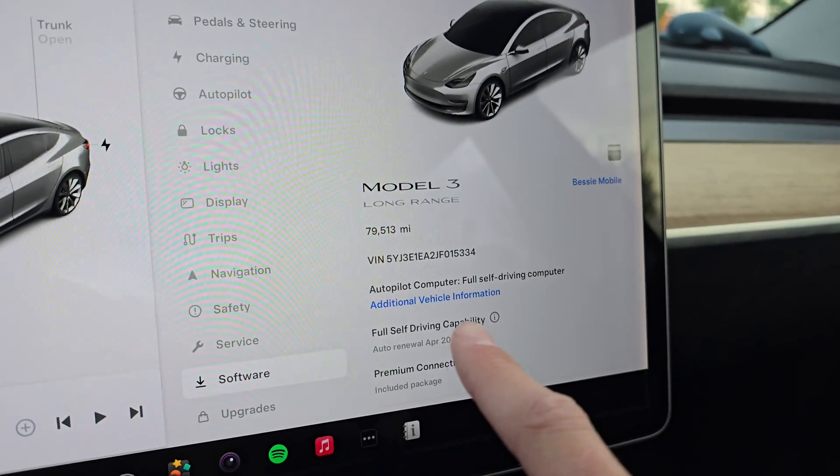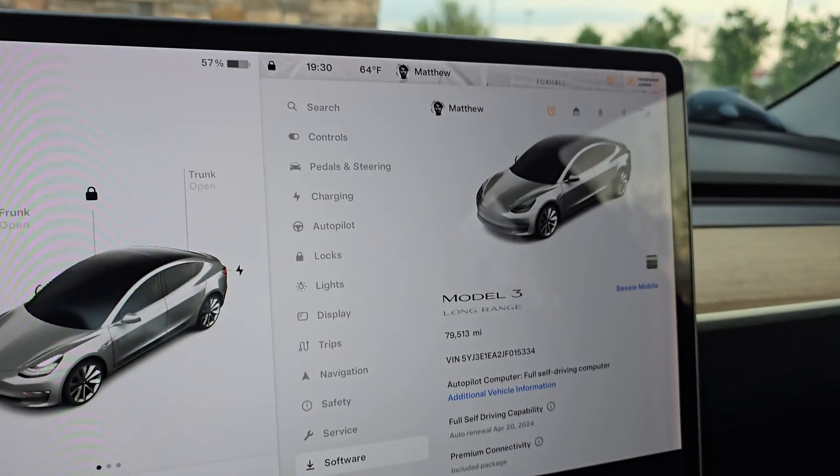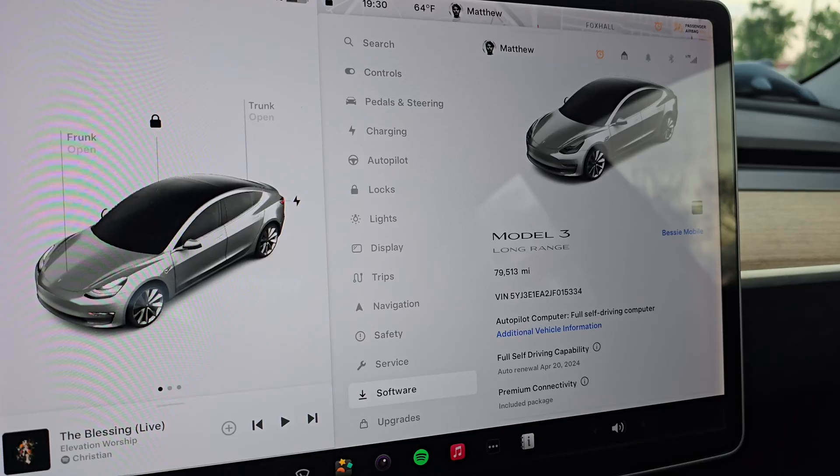It is currently 7:30 PM, so that really did take all day. We're back in my trusty old Model 3, and we have the full self-driving computer now with full self-driving capability until April 20th. Unfortunately, that was not free — I had to pay the $99 a month. I didn't get a free trial like a lot of other people, but it is what it is; I was going to pay for it anyway. If you're planning on getting an upgrade from the autopilot 2.5 computer to full self-driving, I would set aside a whole day in whatever city the service center is in because it's going to take a long time. I dropped this car off at 11 AM and just picked it up now.